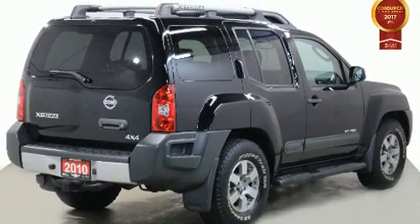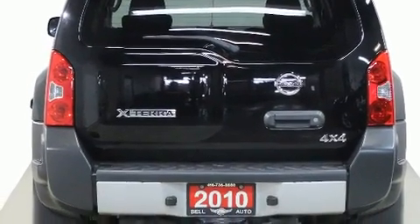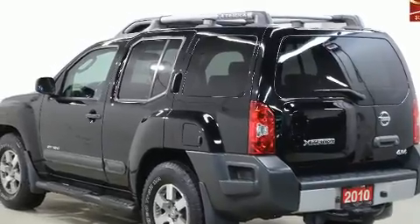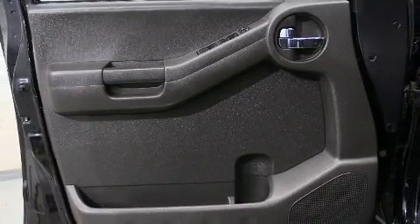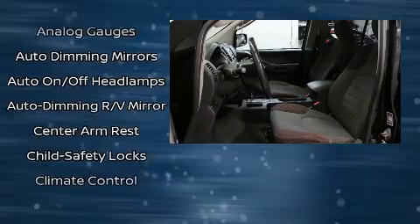Nissan prioritized practicality, efficiency, and style by including one-touch window functionality, a tachometer, heated seats, front fog lights, remote keyless entry, and a split folding rear seat. Audio features include a CD player with AM/FM radio and six well-positioned speakers.